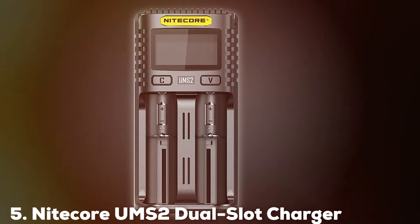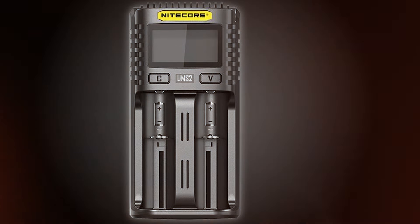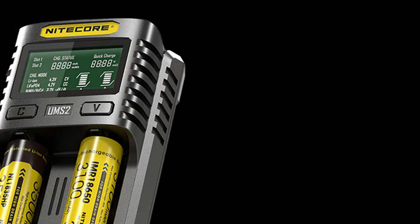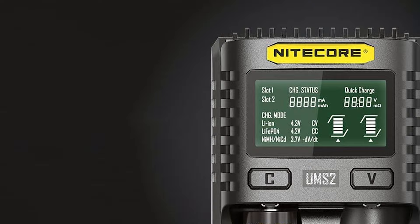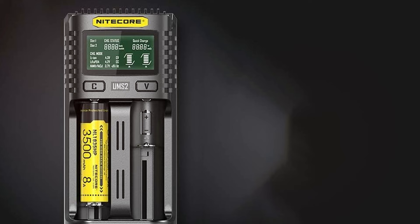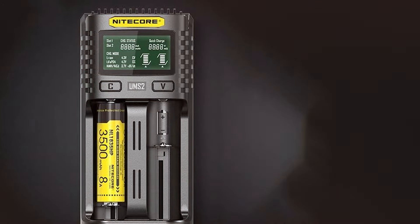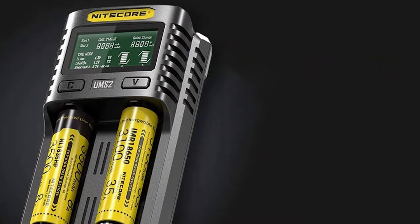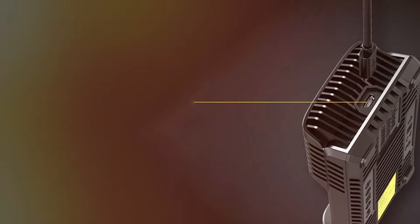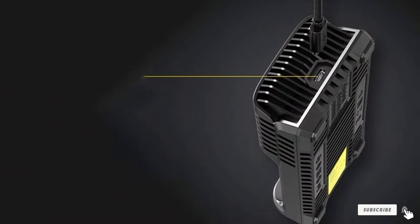Number 5: NITICORE UNS 2 Dual Slot Charger. The NITICORE UNS 2 Dual Slot Charger is a compact, efficient solution for those who prefer a more streamlined charging setup. Its sleek design makes it highly portable, ideal for travel or minimalistic setups. Despite its small size, it's built with high-quality materials, ensuring durability and reliability. This dual-slot charger simplifies the charging process without sacrificing performance. It features an intelligent charging system that automatically identifies the battery type and adjusts the charging mode accordingly, making it user-friendly and increasing safety and battery longevity. It stands out for its fast charging capabilities, delivering a rapid charge without overheating thanks to its built-in temperature regulation system — a great choice for quick turnarounds on busy days.